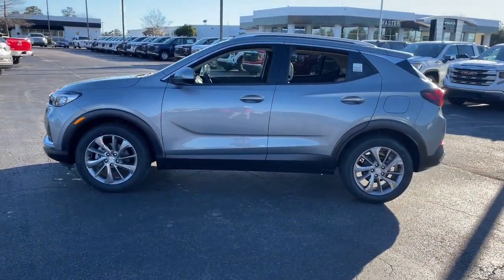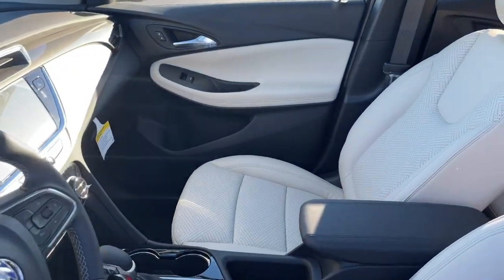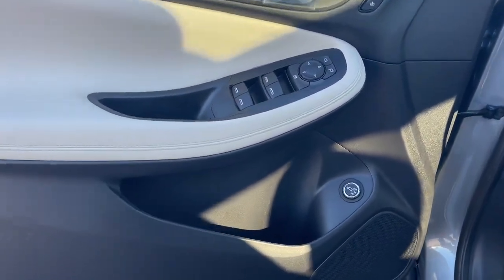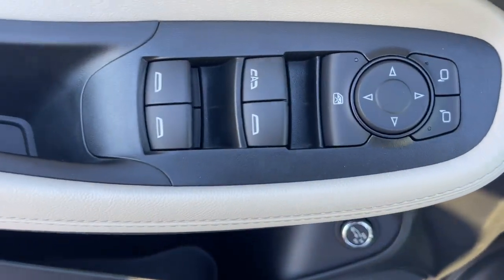These are just some of the great options this vehicle comes with: keyless entry, heated driver's seat, sunroof and moonroof, power liftgate, power passenger seat, heated mirrors, fog lamps, premium sound system, satellite radio, and electronic stability control.